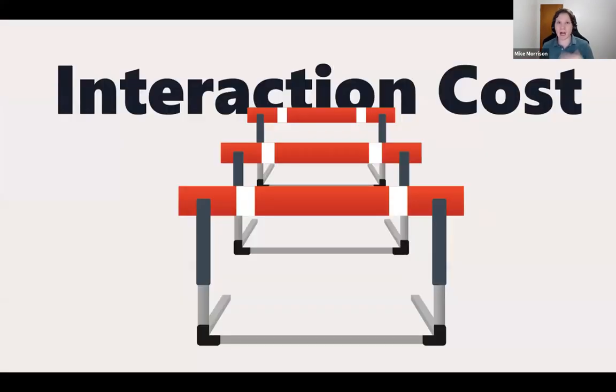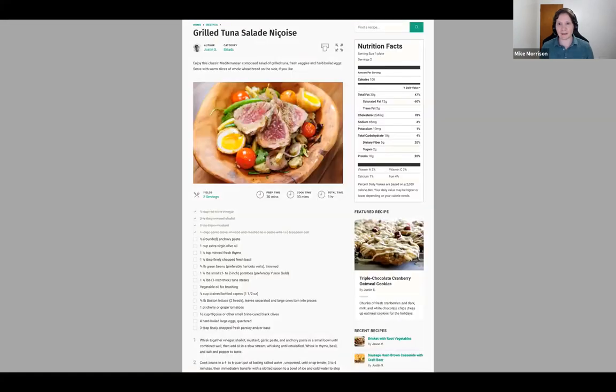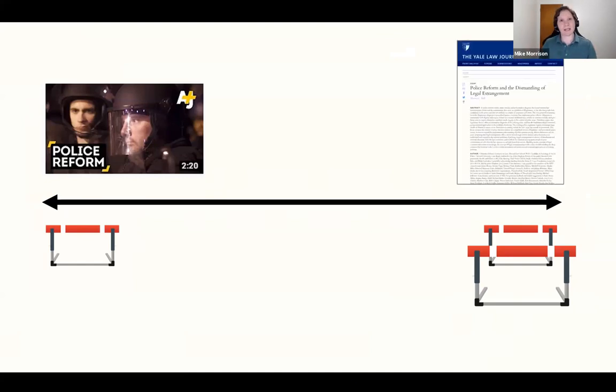If you think of fast food, it's very low interaction cost. Following a recipe, going to the grocery store, buying all the groceries — that's really high interaction cost. It can have profound consequences. Like watching a two-minute video on police reform is really low interaction cost. But reading a 97-page essay about the science of police reform is really high interaction cost. So it has profound consequences for what we pay attention to. At some point, if you want people to pay attention to something, you have to stop trying to force them to read the 97-page thing and just make a two-minute version. And if you link to the longer one, the two minutes will hook them.